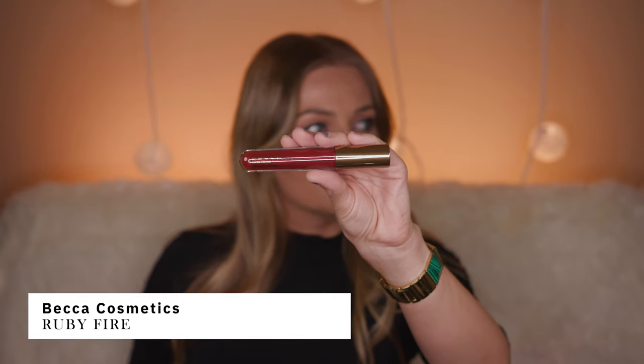It's from BECCA Cosmetics in the color Ruby Fire. This is the first one and it's a glow gloss — a very beautiful burgundy color. This lip gloss is super comfortable on lips. I really like this shade; it's more on the sheer side. It looks very pretty, it feels comfortable, it's non-sticky, it's extremely soft, and it does feel a little tingly on lips as well.